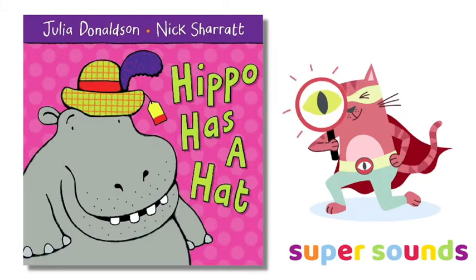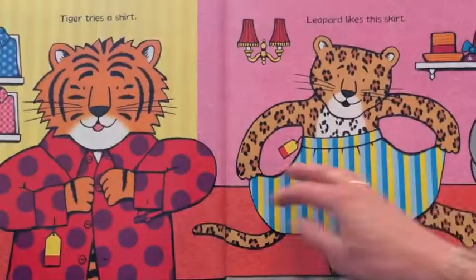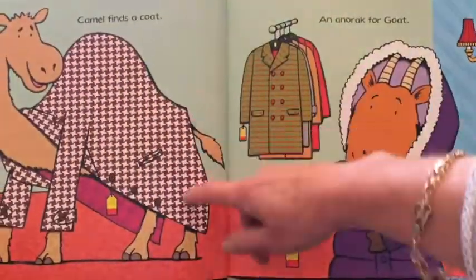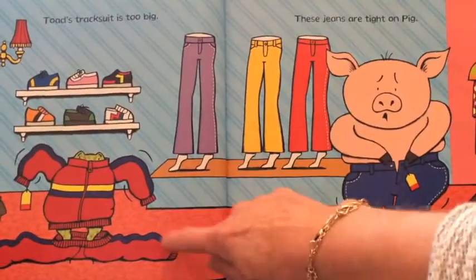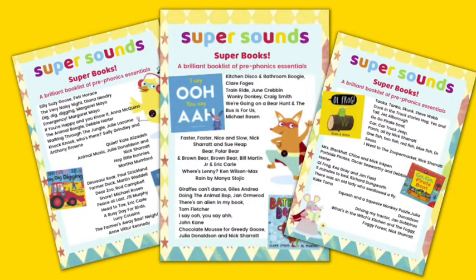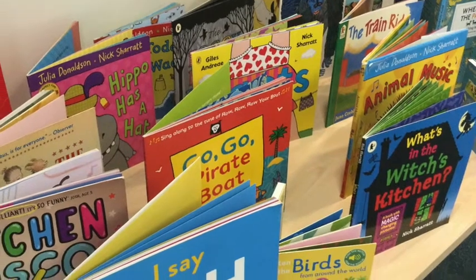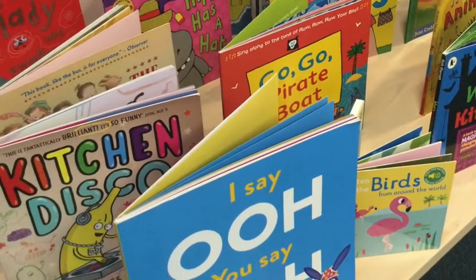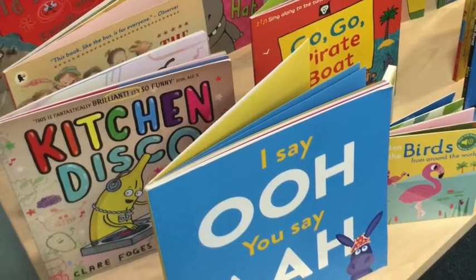This alliteration activity for preschoolers is a fun Phase 1 phonics game which matches clothes with animals, and it's great to play after reading Hippo Has a Hat by Julia Donaldson and Nick Sharratt. This book is on my free recommended reads list linked below, which is great if you're after inspirational books for using with your preschoolers and it's the perfect time-saving resource if you're teaching phonics in nursery anywhere in the world.